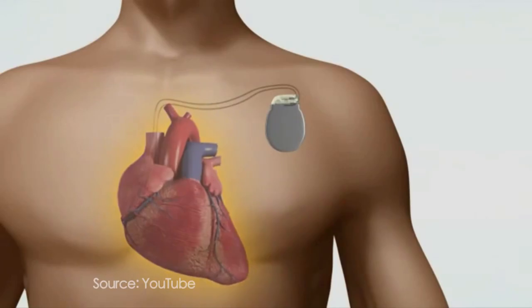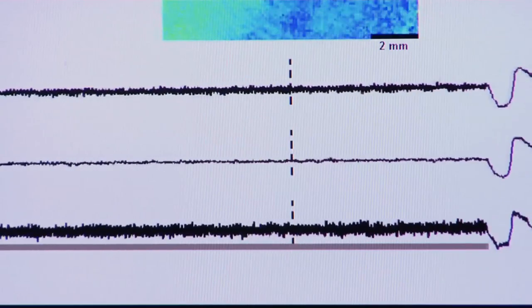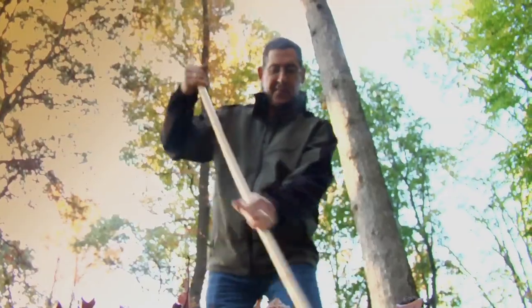The shocks themselves are painful, and recent evidence has shown that they can actually have a damaging effect on the ventricular muscle. Now a research team at Johns Hopkins says a new, gentler way could be a better way to shock the heart.